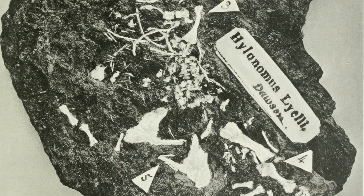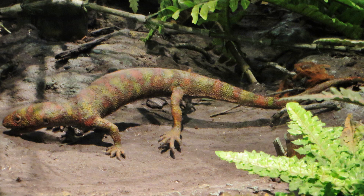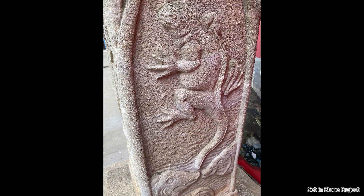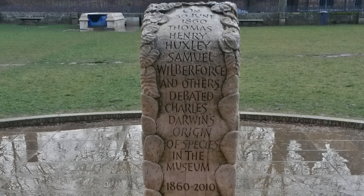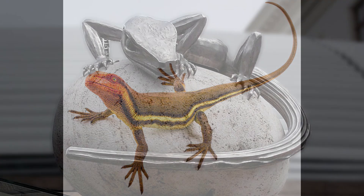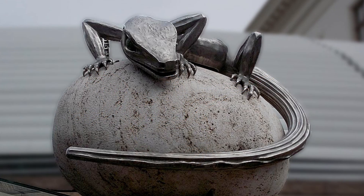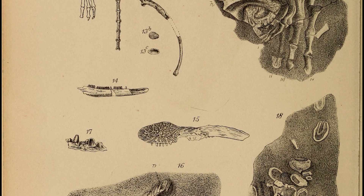Joggins is famous for many groundbreaking discoveries in paleontology, including Hylonomus — one of the earliest reptiles and one of the earliest egg-laying land animals. Hylonomus was only 10 centimeters long, and this little extinct lizard became a keystone in the Oxford debates where Charles Darwin and other scholars were trying to prove the validity of evolution. Before Hylonomus, all there were were primitive amphibians. Hylonomus was the first one that could lay a terrestrially adapted egg — a monumental step in evolution.